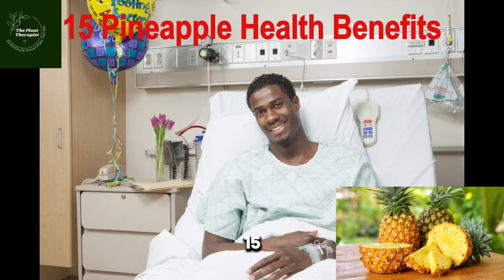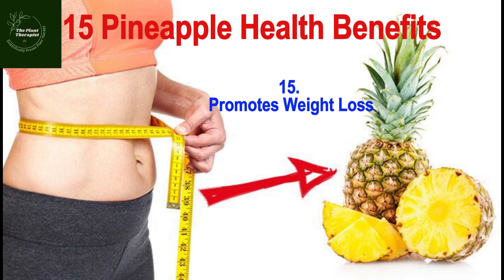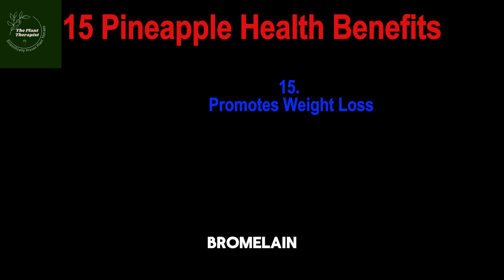Number fifteen: penaipu promotes weight loss. A recent study on rats has proven that penaipu has an anti-obesity effect. It does this by preventing the deposition of fats in our body. For someone trying to lose weight, penaipu is known to have low calorie content and contains the digestion-promoting enzyme bromelain.